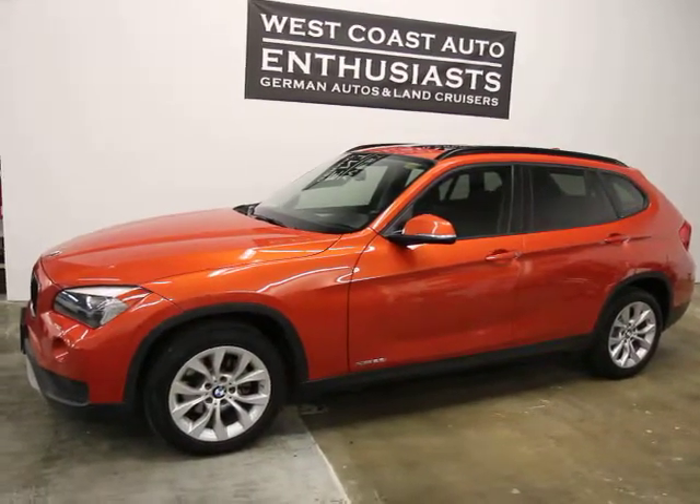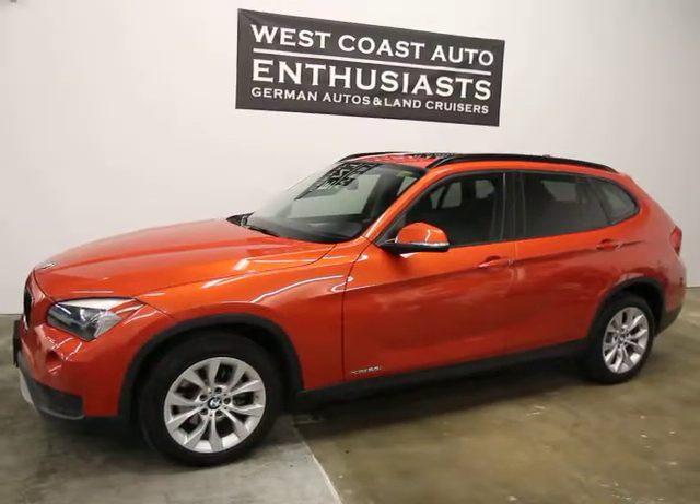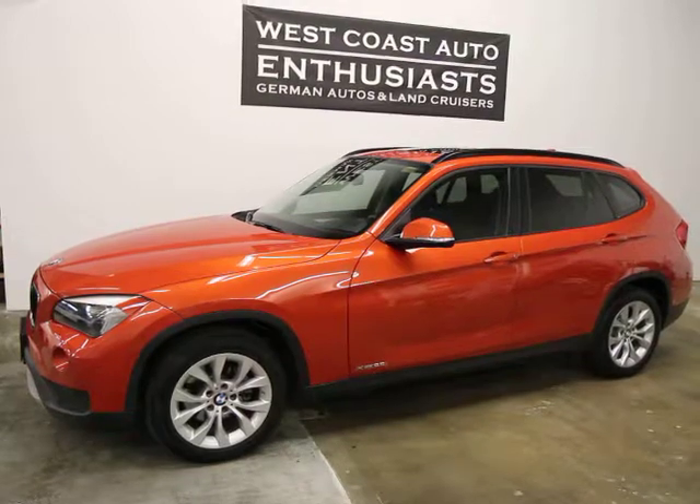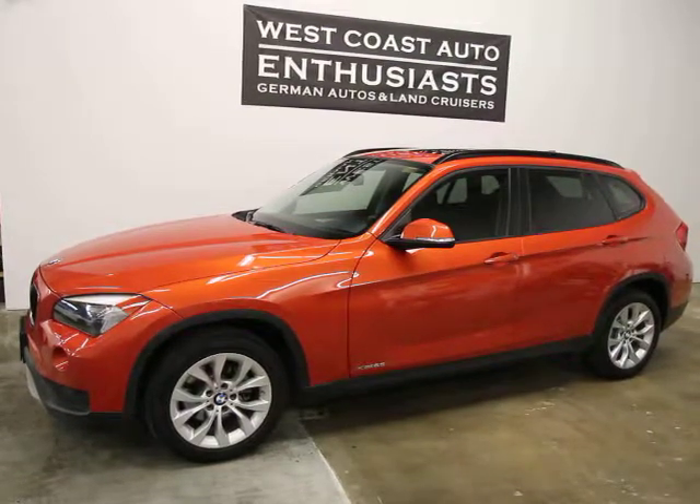If you have questions or would like additional information, please feel free to contact us. We can be reached at 503-227-2354. Thank you for visiting West Coast Auto Enthusiast.